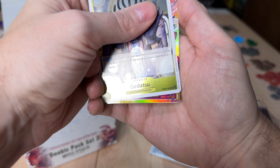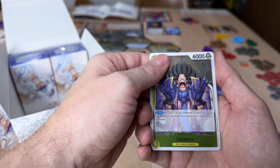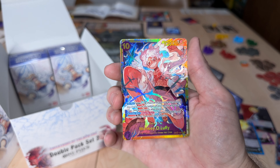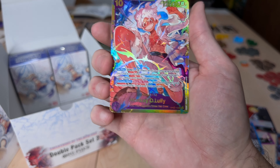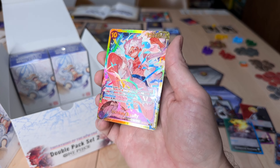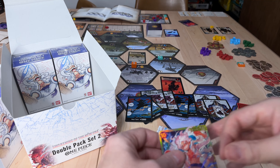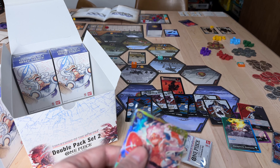Any secret rare is going to be a good hit. Gold bottom — let's pull it. Yeah! That's what I'm talking about — the secret rare Monkey D. Luffy! Now this is awesome. If it would have had that star at the bottom, it would have been the alternate art and that would have been a massive hit. But that is a cool card — about a $20 hit right there. Pretty good little hit. I love that Luffy.